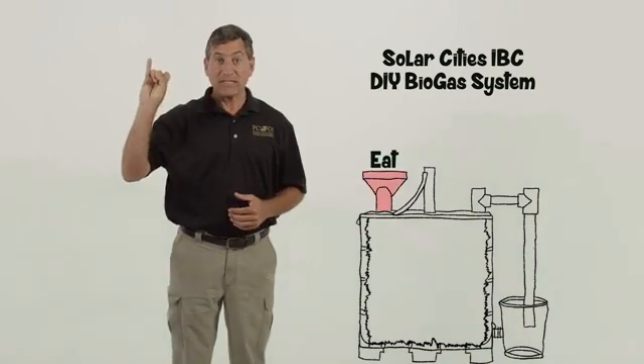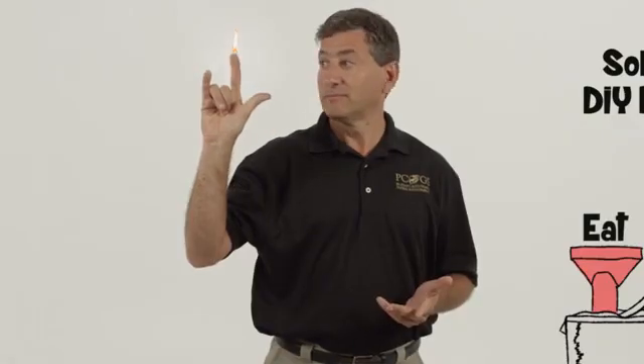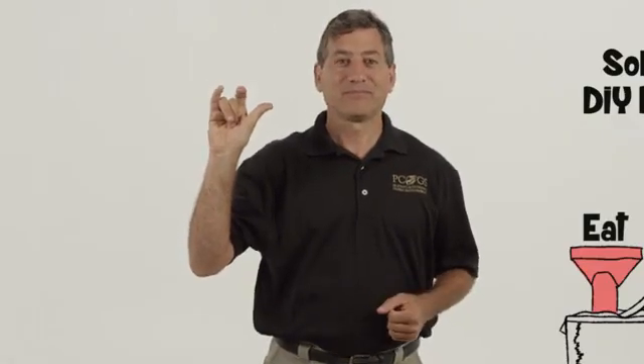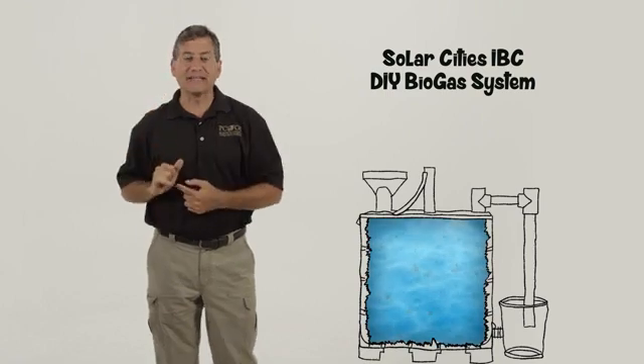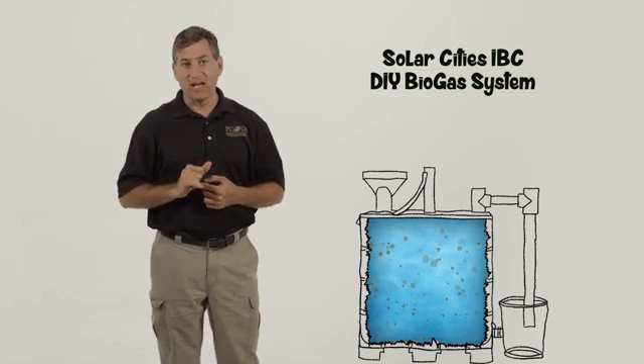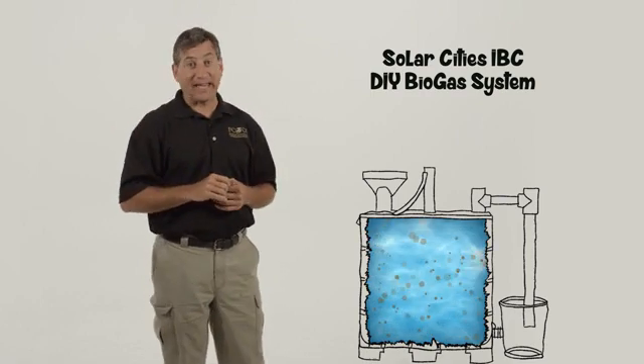One pipe for it to eat, one for it to pee, and one for it to fart. The stomach is completely filled with water and an inoculant of microbes that we get from real animal manures that came from real, or imaginary, animal stomachs and intestines.